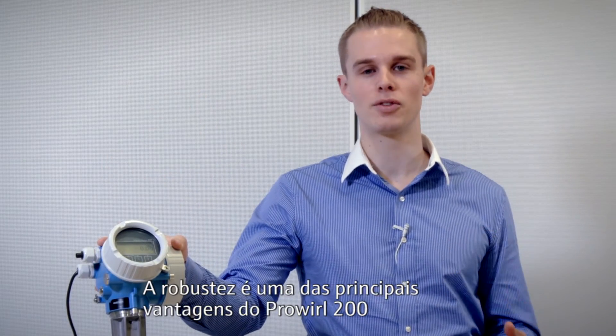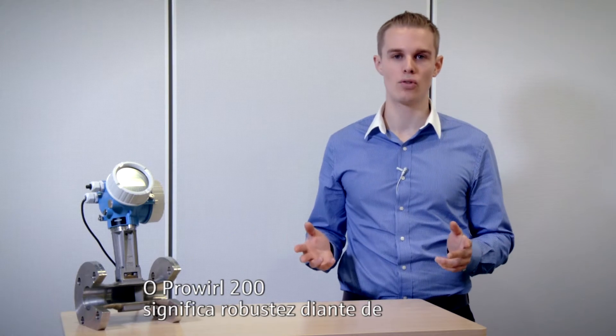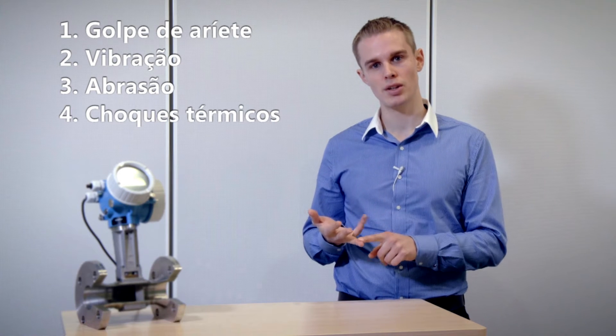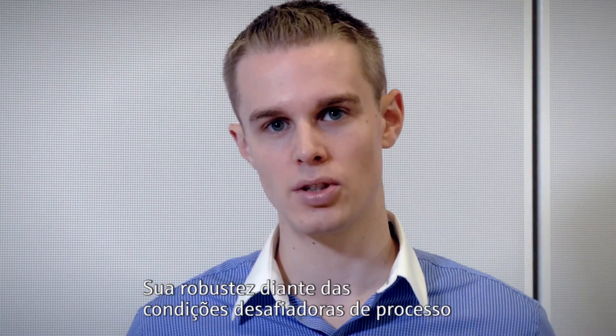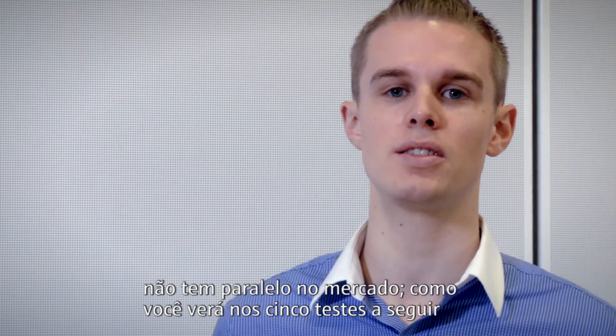Robustness is one of the major benefits of ProWhirl 200. ProWhirl 200 stands for robustness in the face of water hammer, vibration, abrasion, temperature shocks and over-speeding. Its robustness in the face of these challenging process conditions is unmatched in the market, as you will see in the next five tests.